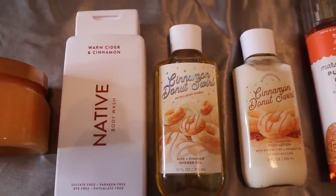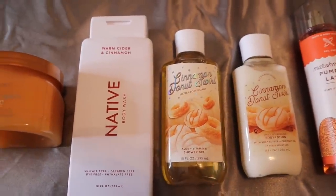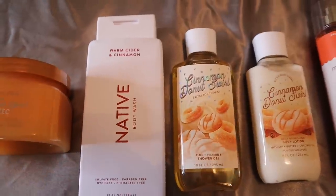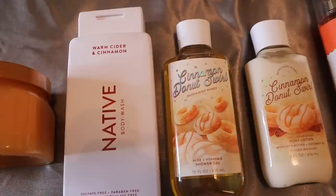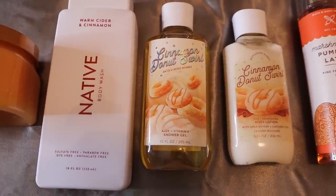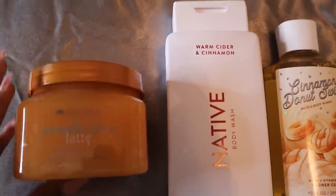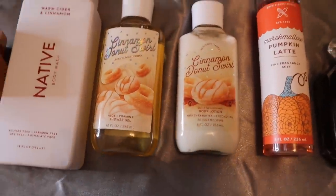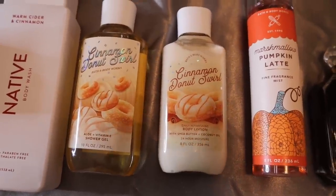Then I follow up with Cinnamon Donut Swirl from Bath and Body Works. This is just such a gourmand treat — it really smells bready, smells like brown sugar, it's sweet, and it also has that little tinge of fruity sweetness in addition to the breadiness and the brown sugar and the spiciness. I feel like this goes perfectly with the warmth of that body wash and the whole pumpkin spice, getting into that cinnamon roll type of vibe.